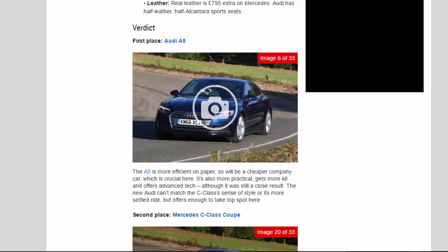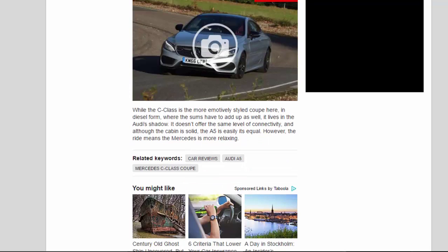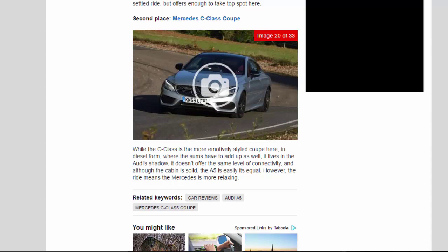Second place: Mercedes C-Class Coupe. While the C-Class is the more emotively styled coupe here, in diesel form — where the sums have to add up as well — it lives in the Audi's shadow. It doesn't offer the same level of connectivity, and although the cabin is solid, the A5 is easily its equal. However, the ride means the Mercedes is more relaxing to drive.